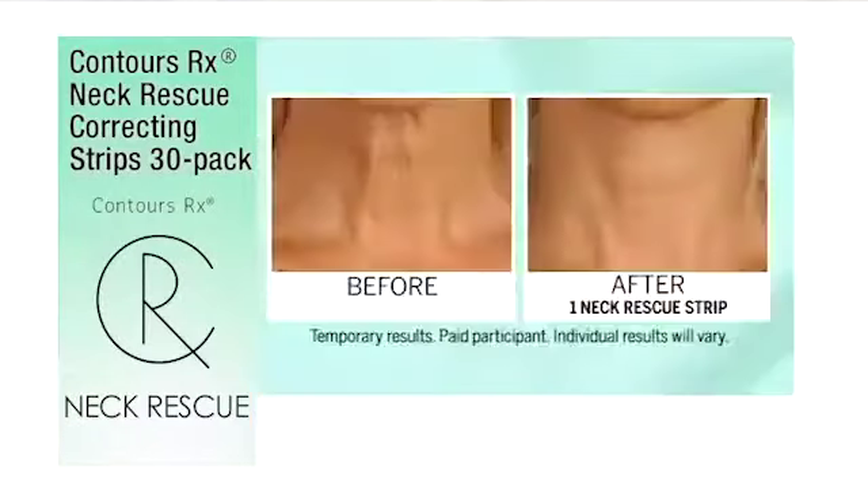Look at how much smoother that is. Non-surgical. It's instant. I can still flirt. I can still laugh. I can still move my hair around. I have all my motor function, but none of that excess skin is going to come out.